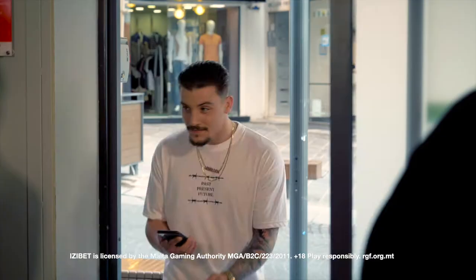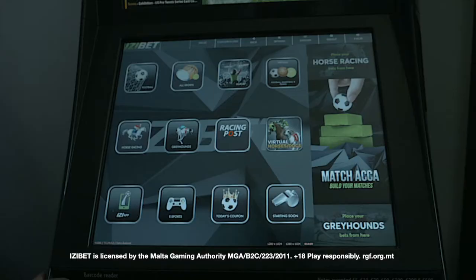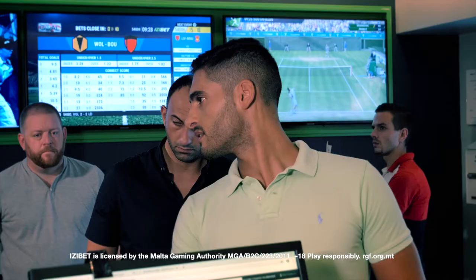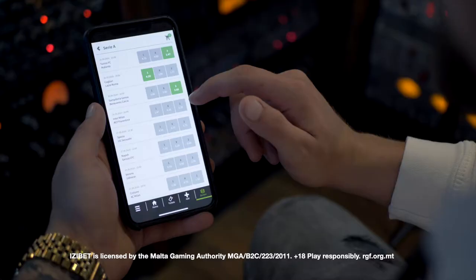Still queuing? Now you can prepare your bets on the new EZ App from anywhere. The EZ App is an innovative way to make sports betting so much easier, while allowing you to take control of your sports betting choices.